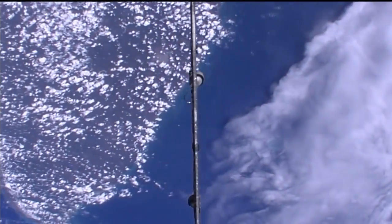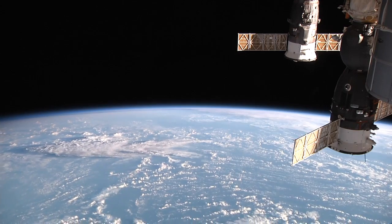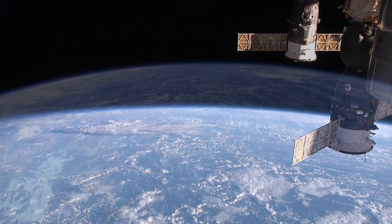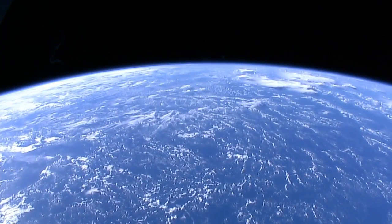This is HDEV. It was just installed recently — it's the High Definition Earth Viewing experiment, with four high definition cameras mounted externally. They are commercial cameras, and one of the things we're doing is evaluating these commercial cameras for future missions.